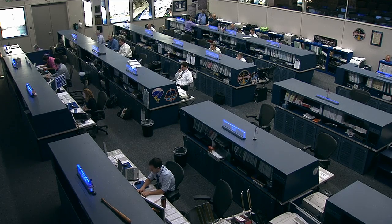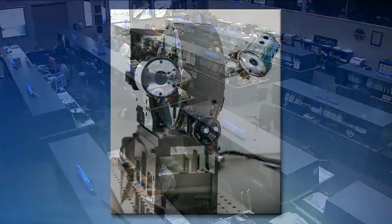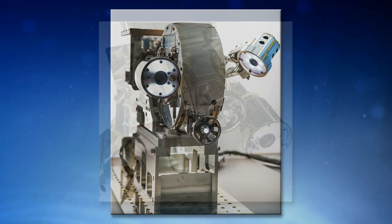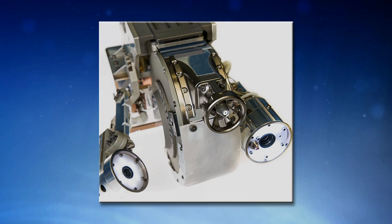Nothing in NASA comes without an elegant acronym, and the next in this series of robotic refueling mission demonstrations is called VIPER — Visual Inspection Posable Invertebrate Robot. VIPER is our next robotic tool, just launched on ATV-5, and it is a really cool tool. It has three different camera systems on board. The goal is that we want to be able to inspect the work site prior to doing any of the manipulation.